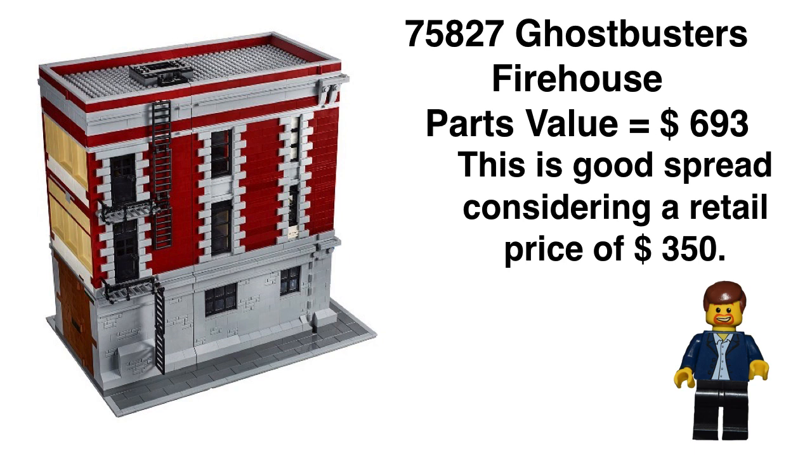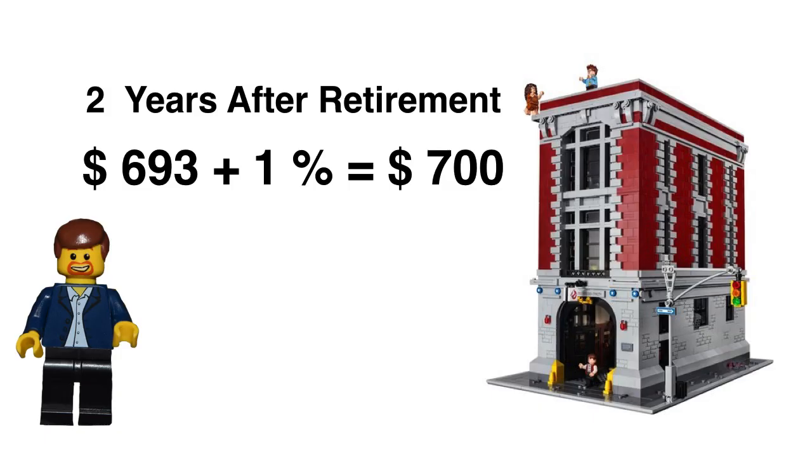The parts value on the set is $693. This is a good spread because we want to see a doubling, and we almost have that — $700 would have been doubling, but close enough. It's a good-to-great spread. So two years out of retirement, that leaves us with a price of $700, which I think is very accurate. I do see it doubling that quickly once it's retired, mainly because the build itself is great, displayability is excellent, the interior is phenomenal, and there's enough fan base out there that will drive it to that price.